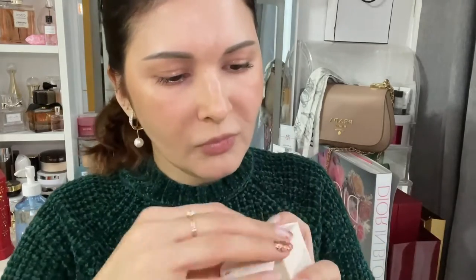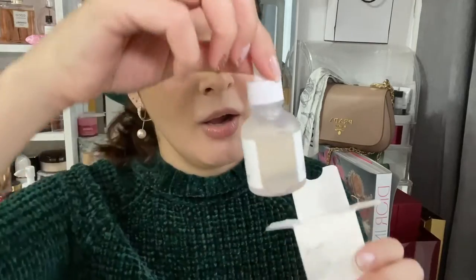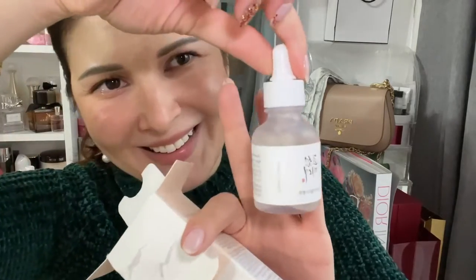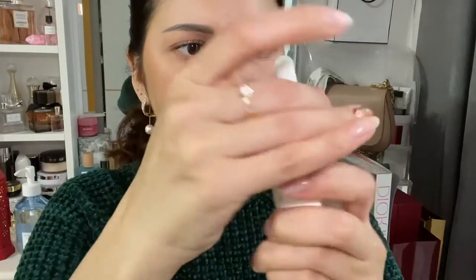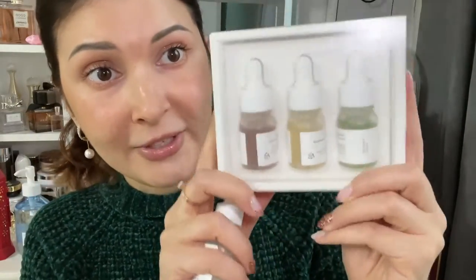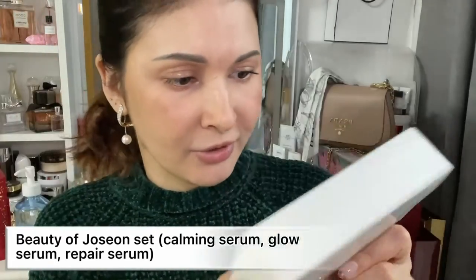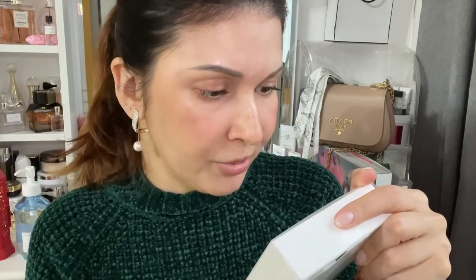The next one is the Glow Deep Serum Rice Plus Arbutin from Beauty of Joseon. It's a tiny serum — here we go. Pretty nice. We'll give it a try!